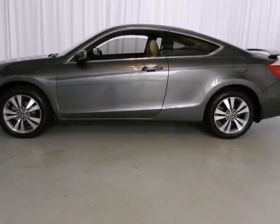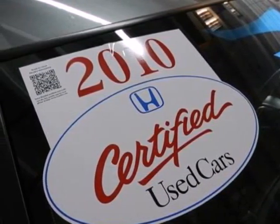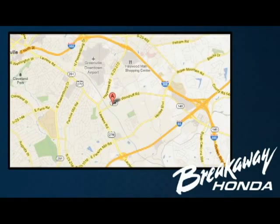Honda's unsurpassed engineering and reliability give the Accord a longer life and lower cost of ownership, making it the most desired car in its class, second to none. Call, click, or stop in today. We're conveniently located at 330 Woodruff Road in Greenville, South Carolina.